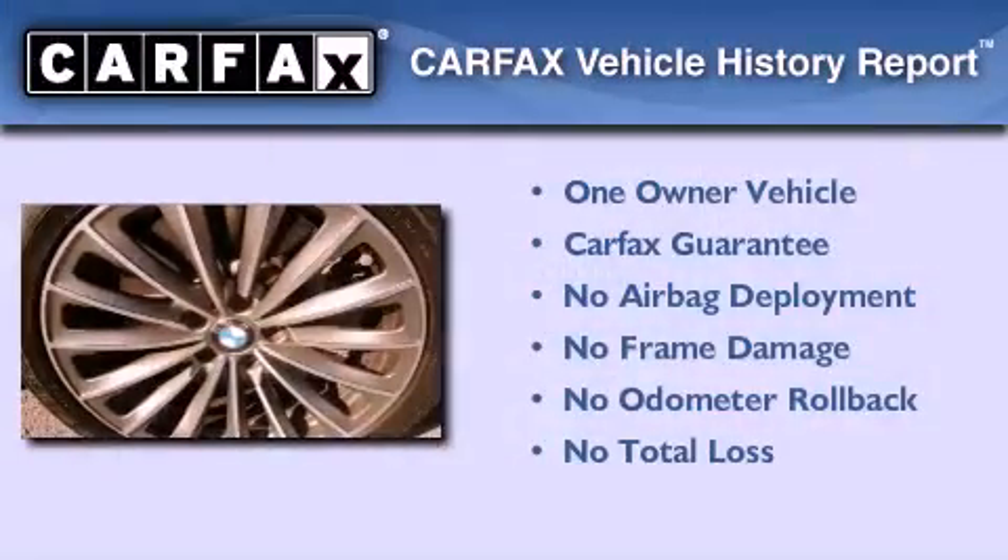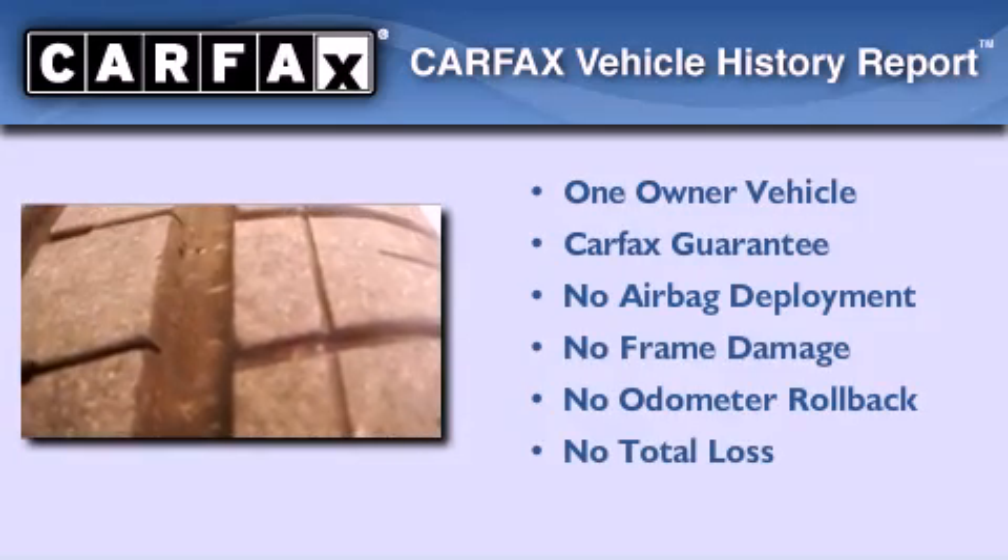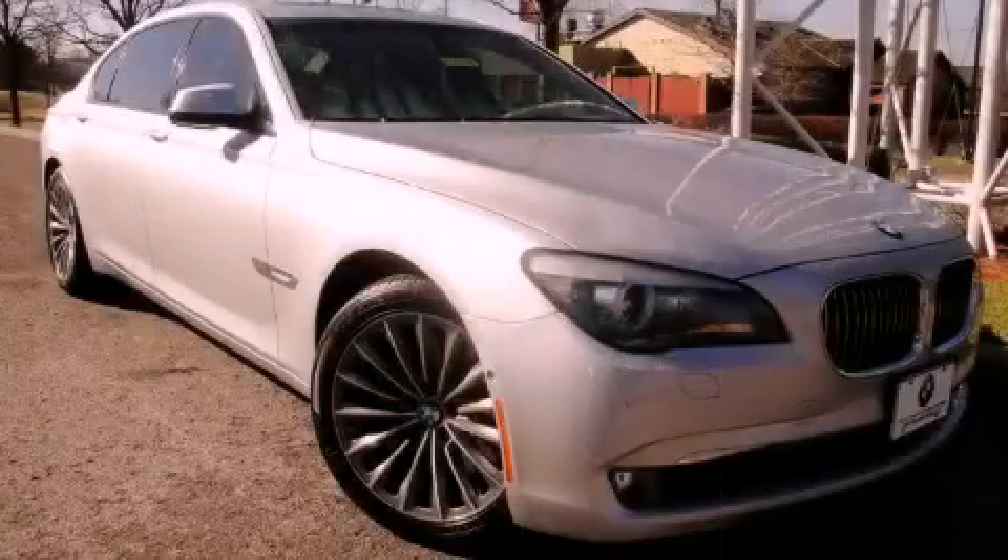This BMW has had only one owner and it qualifies for the Carfax buy-back guarantee. This vehicle is sure to sell fast. Call and arrange your test drive today.